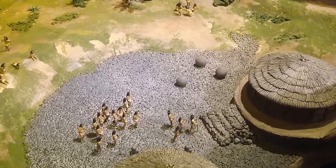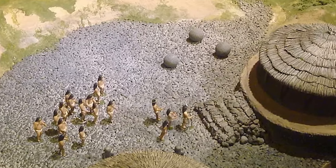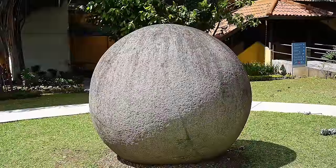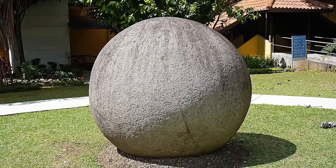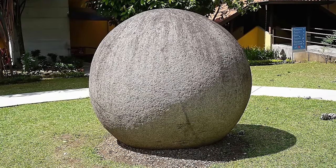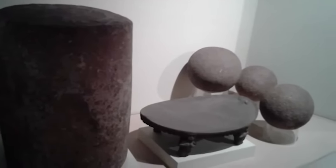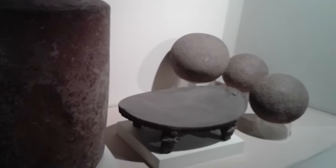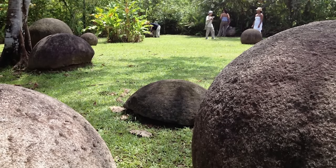The jury is very much out on what purpose the spheres served — were they intended to suggest status, or did they just look cool? An interesting detail is that in accounts from the 16th century, explorers didn't mention seeing stone balls in the territory. Experts trace the first spheres back to the year 600, or thereabouts. Many of the spheres have been moved, making things even more puzzling. Whatever the story, they make for a beautiful and awe-inspiring sight.